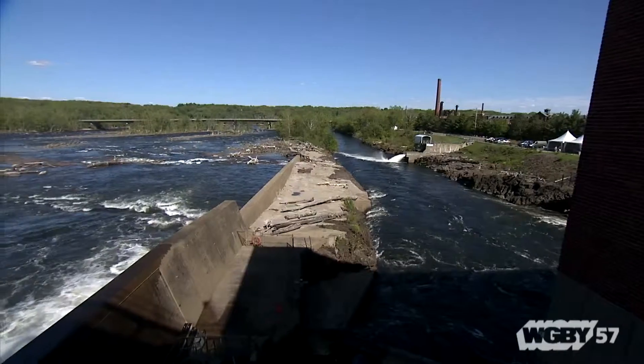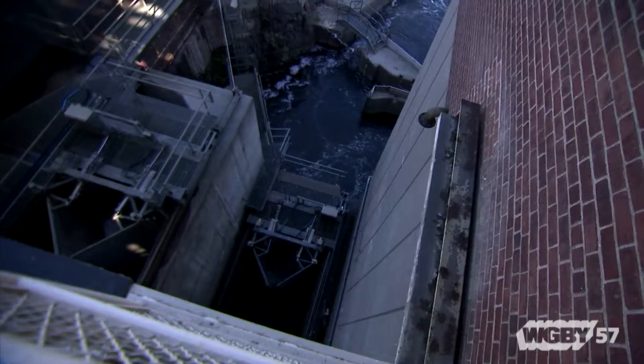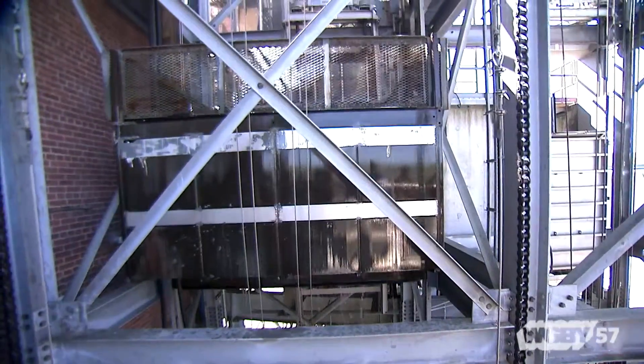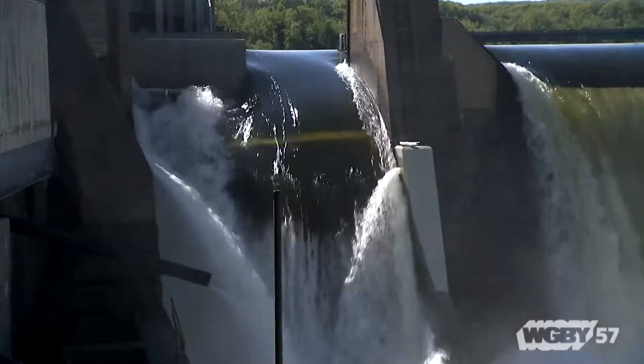Fish passage is about the fish getting up the river and then down. Over here the fish are going to be swimming up the river and the elevator entrances are right here. When the elevator gets enough fish in it, they push the button — ding — and the elevator goes up. That's getting them up. If you're a fish and you want to come downriver, they build a water slide, and that's the big flume of water here. You could try it! It's like a slip and slide.